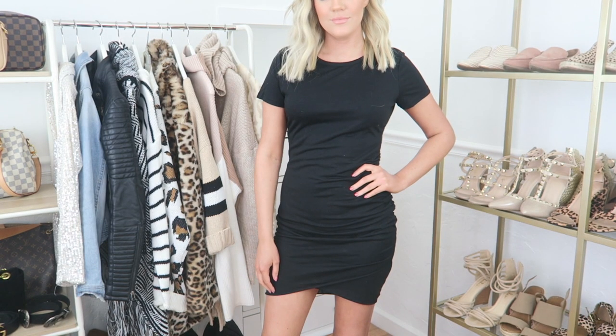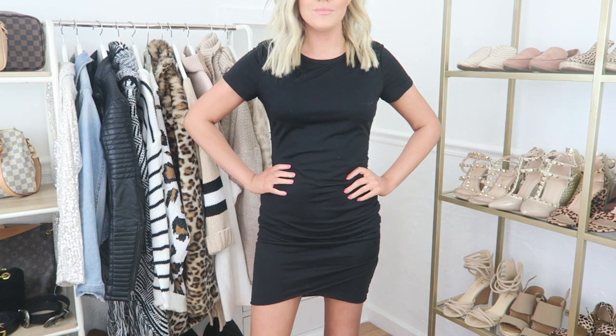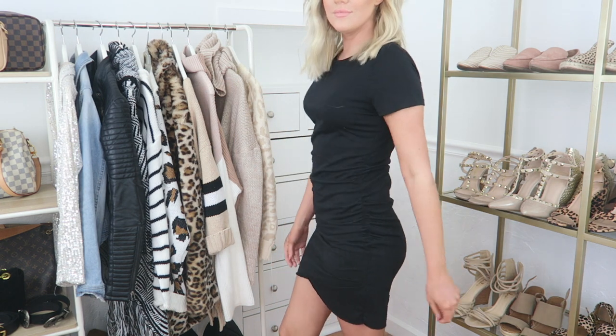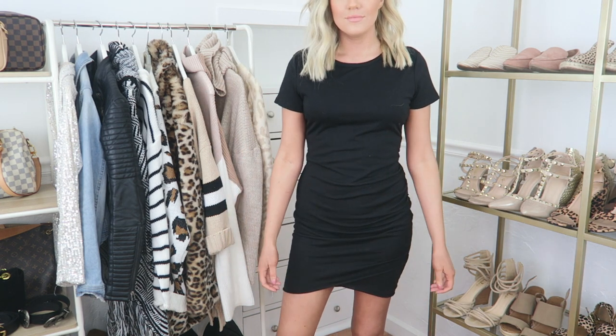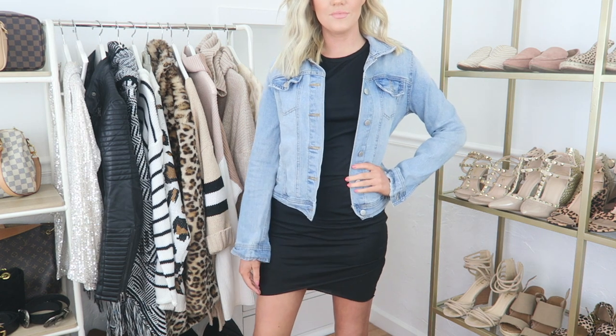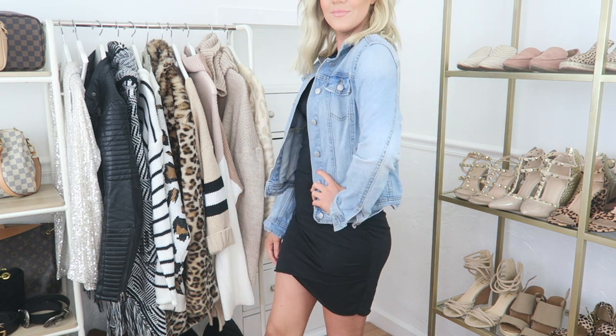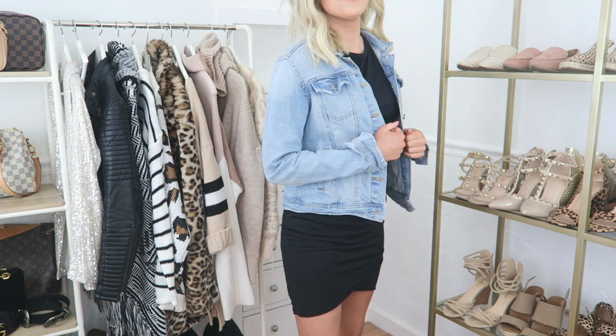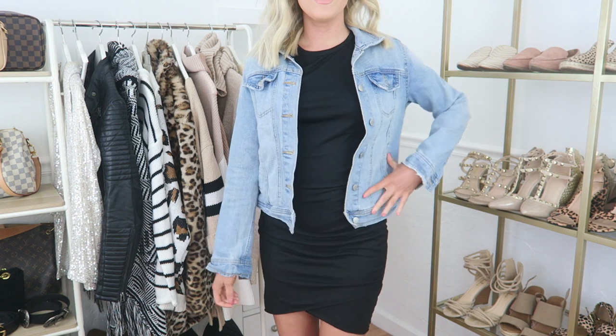The first thing I want to show you is this adorable ruched t-shirt dress. I opted to get it in black however they carry it in multiple colors as well as a tank top version. I love how it can easily be layered, as you can see with this denim jacket. For reference I purchased a size small which is my normal size and while I'm sure it looks fine I do wish I could have sized down to an extra small for a slightly tighter fit.